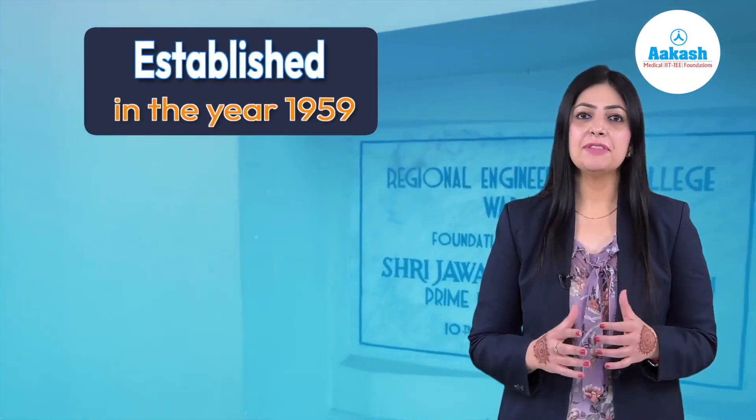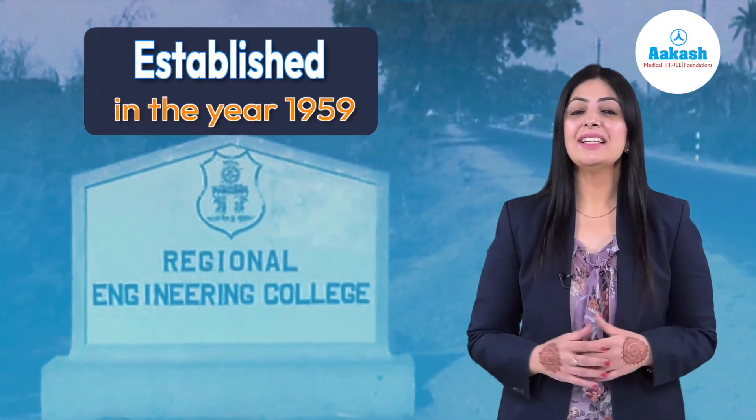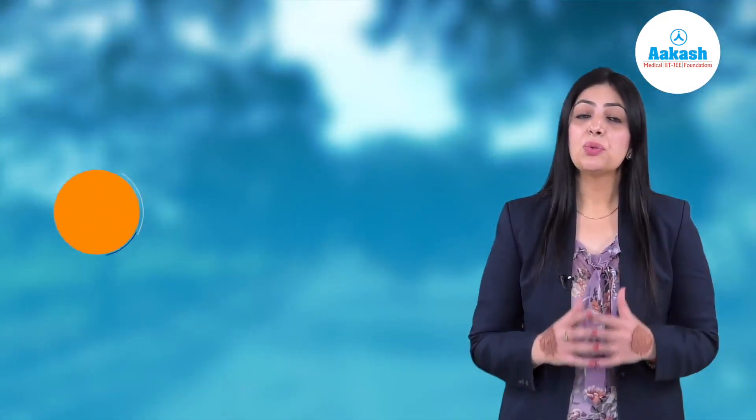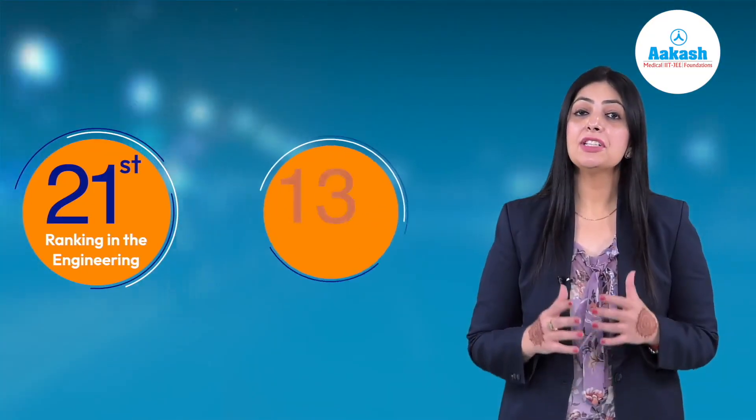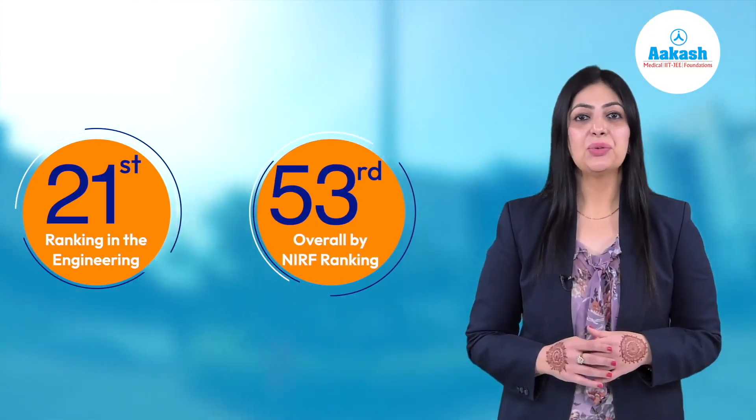NITW is the first public research university in the state of Telangana. The institute was founded in the year 1959 as the first regional engineering college in India, and since then it's well known by its current name. NIT Warangal is ranked 21 in the engineering category and 53 in the overall category by the NIRF ranking 2023.